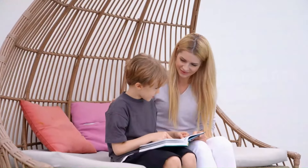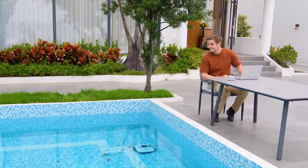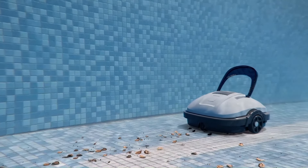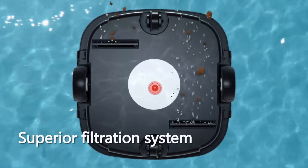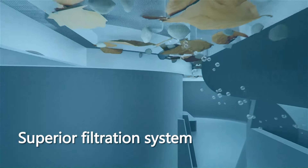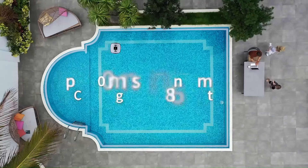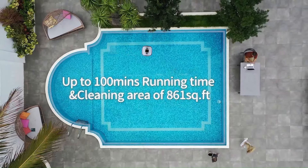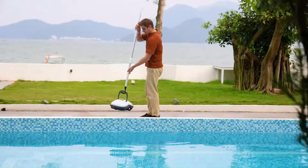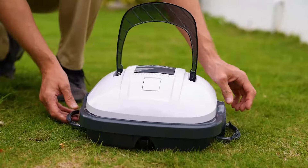The robot's versatile design includes dual scrubbers and a high-capacity filter, which work together to ensure a spotless pool environment. Additionally, the Osprey 200 Max boasts impressive battery life, allowing it to operate for extended periods, thus handling larger cleaning tasks in a single charge. The intuitive app connectivity feature allows users to schedule cleanings, monitor progress, and control the robot remotely, adding a layer of convenience and user-friendliness. Performance-wise, the Osprey 200 Max is known for its quiet operation and efficient energy use, making it an eco-friendly choice.